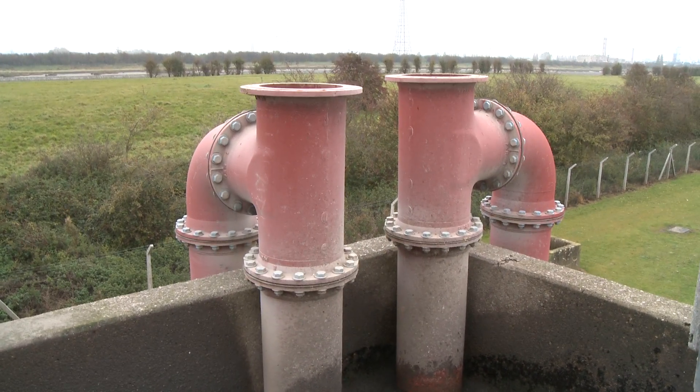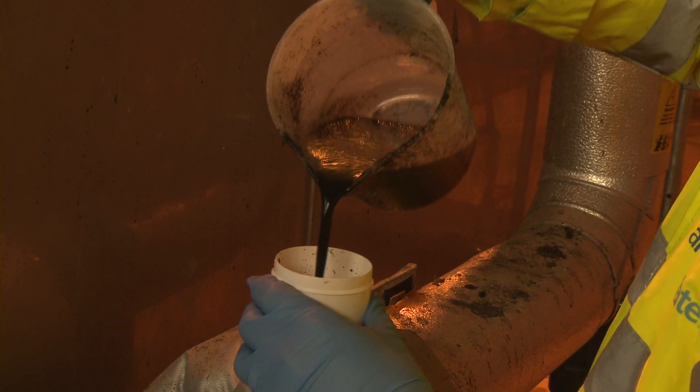Today we're at Kingslyn Sewage Treatment Works, which treats the wastewater from Kingslyn and the local towns surrounding the area. The Enzymic Hydrolysis process receives the sludge as a liquid heated in two stages.